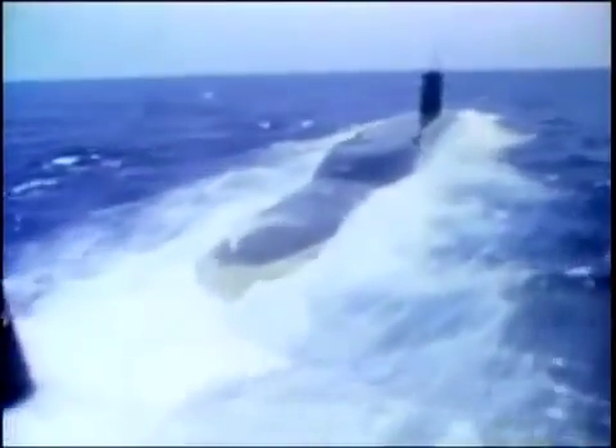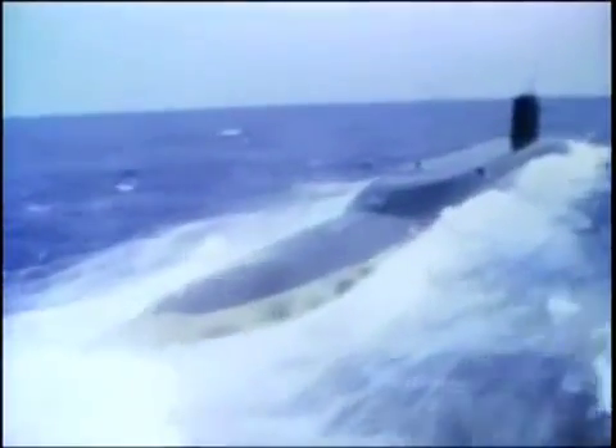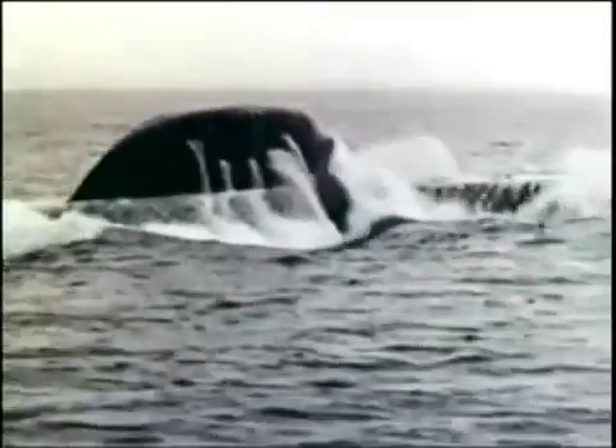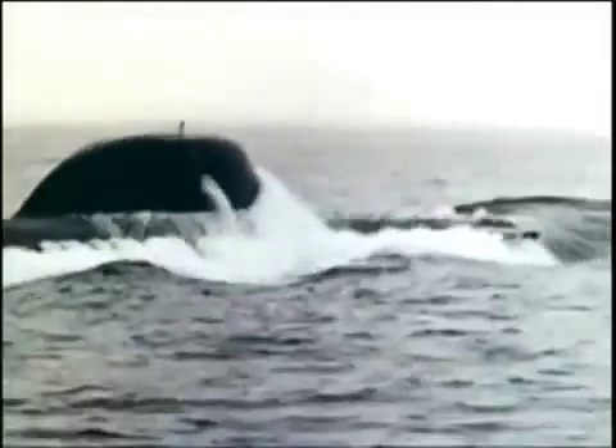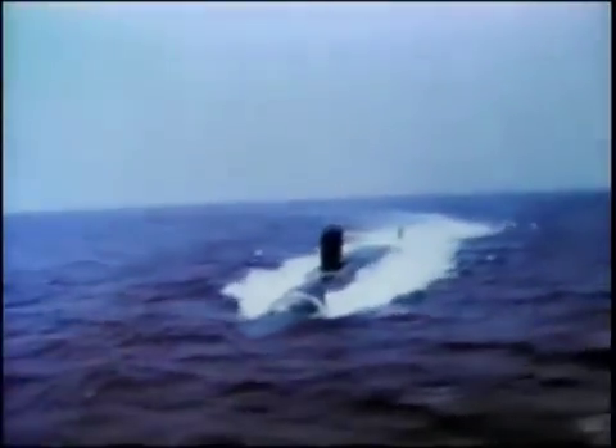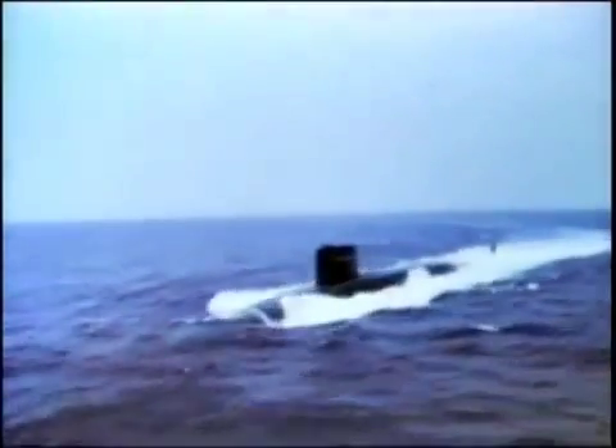During the Cold War, American hunter-killer subs played a deadly game of cat and mouse with the Soviet nuclear fleet. Their SSBNs had to be shadowed and monitored. Increasingly though, the U.S. Navy were chasing shadows — Soviet submarines were getting quieter.